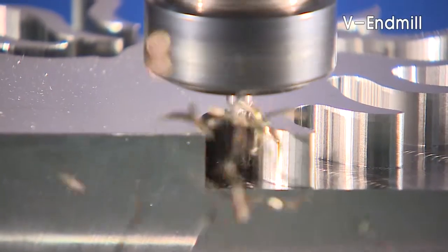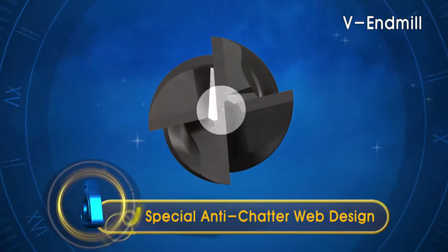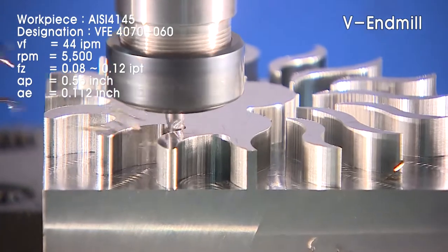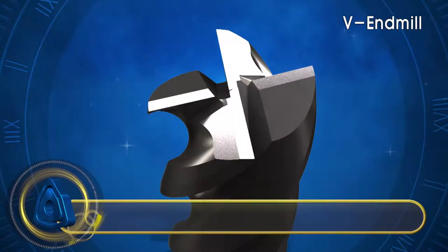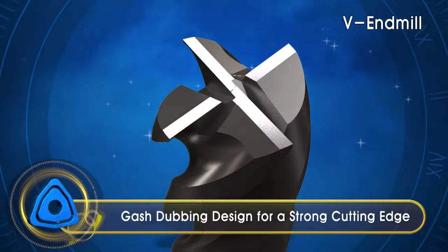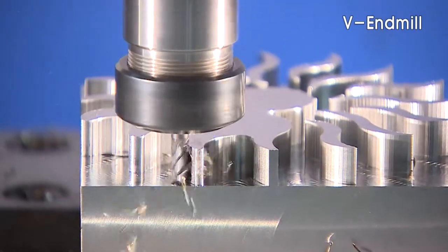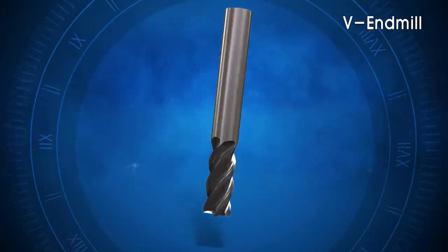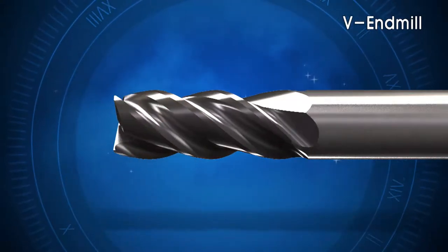The unsymmetrical web taper and independent web design suppress cutting vibrations and increase machining quality. Improved rigidity and Corloy's edge dubbing technology results in longer tool life. The optimal curved loop design matched to the independent web technology ensures excellent chip evacuation.